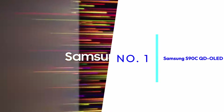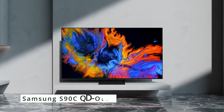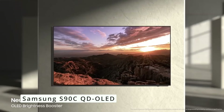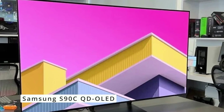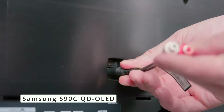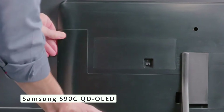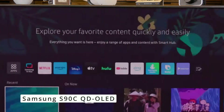Claiming the top spot on our list is the Samsung S90C QD OLED TV. This innovative television combines the self-illuminating pixels of OLED technology with Samsung's Quantum Dot layer to deliver a truly phenomenal viewing experience. The S90C boasts a stunning QD OLED display that offers perfect blacks, incredible contrast, and vibrant colors. With peak brightness levels exceeding 1,000 nits, HDR content is a sight to behold, showcasing highlights and details with exceptional clarity. Samsung's neural quantum processor further enhances picture quality by intelligently upscaling content and optimizing images.